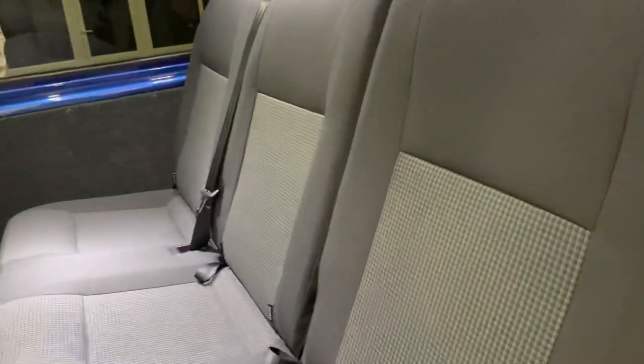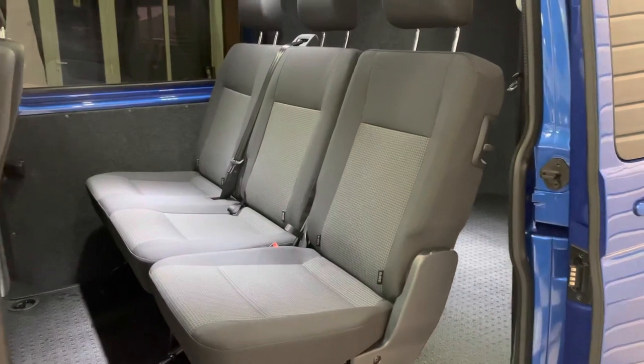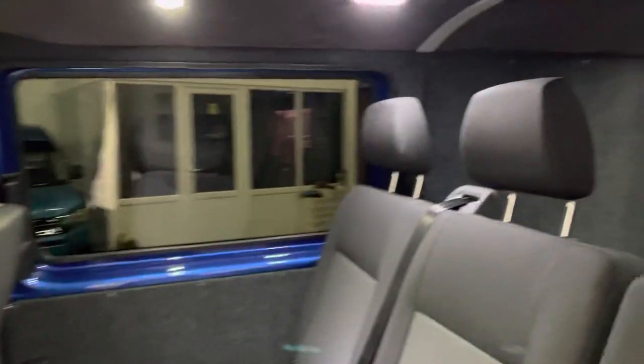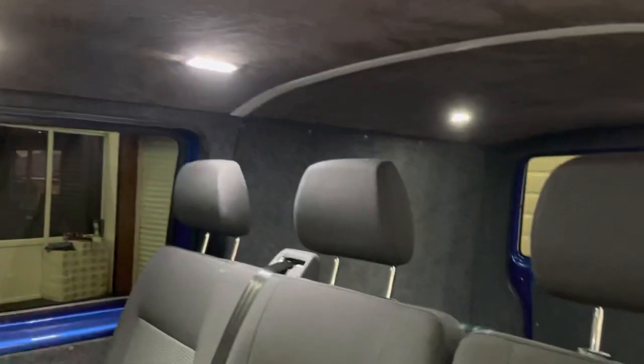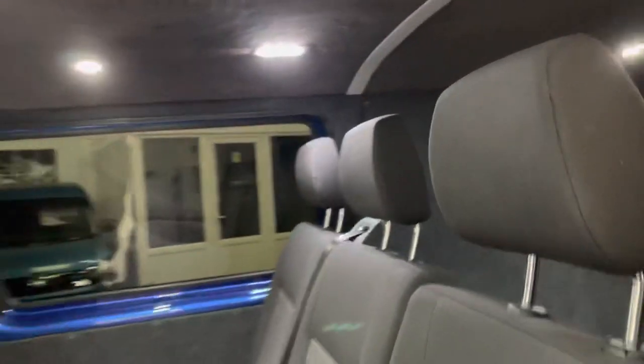It's a two-plus-one rear seat on this one as well, so that one just lifts up and then you've got the double seat there. We've had it fully carpet lined in the back, foam back suede roof lining, and four switchable LED down lighters.